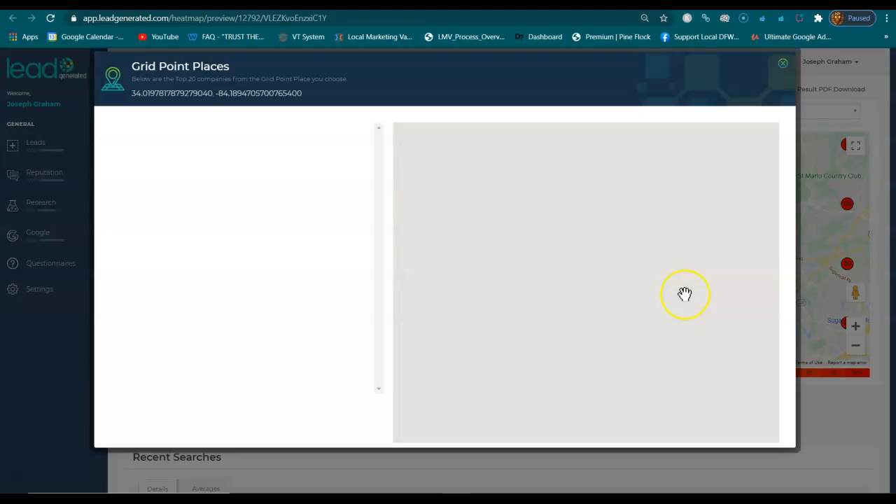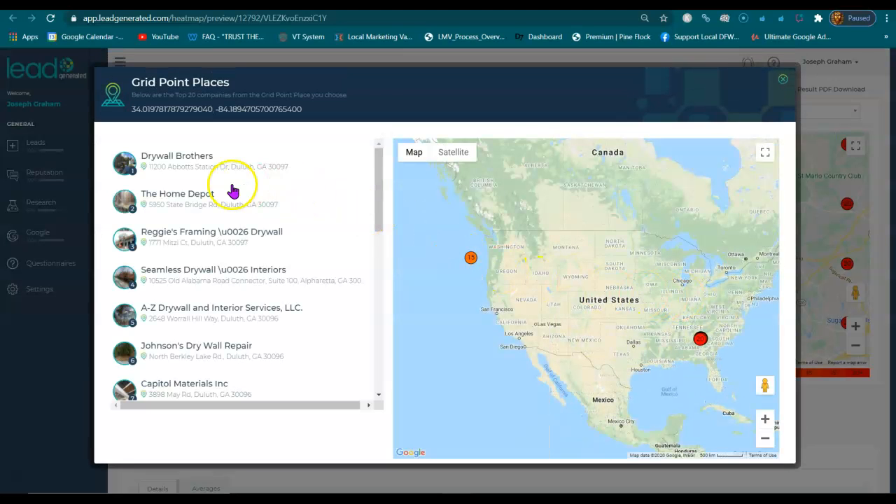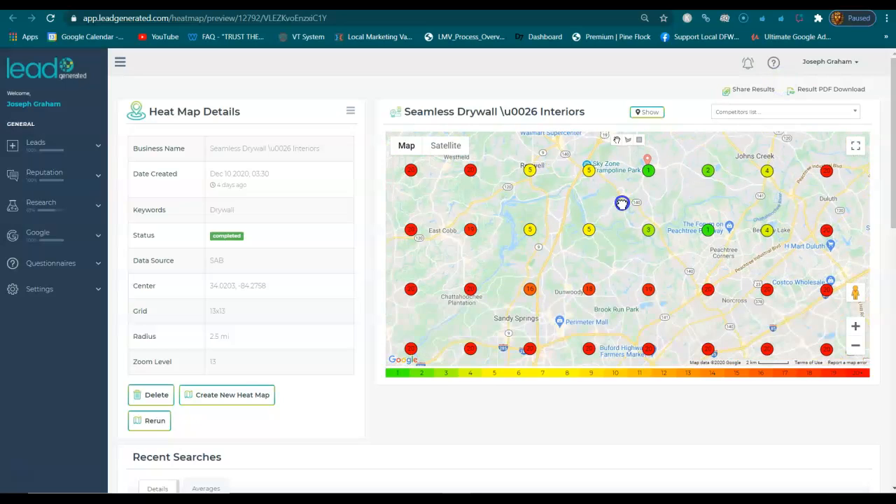Now, if someone's in Johns Creek, that's a different story. You've got these top businesses, but Home Depot isn't really a drywall company.